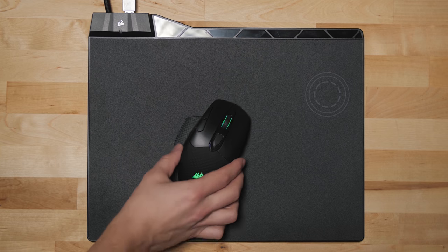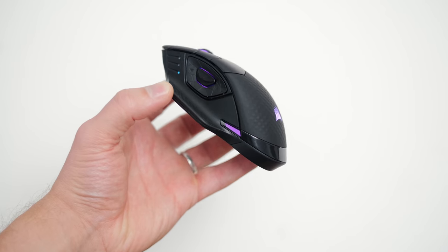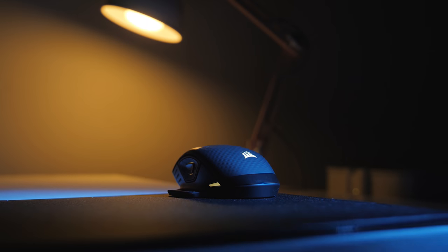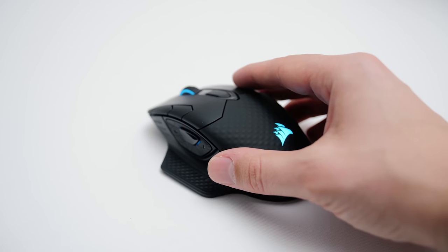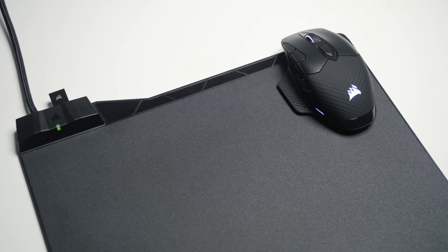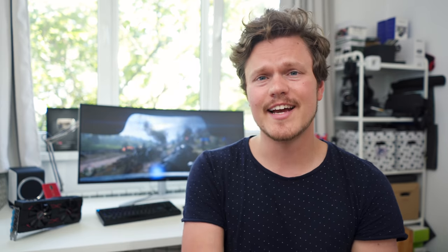Join the wireless club with Corsair's new Dark Core mouse. Play the way you want with 9 programmable buttons in a comfortable shape, a fantastic sensor you can trust, and crazy good wireless performance, plus Qi wireless charging built in. Focus on the game — the Dark Core will do the rest.